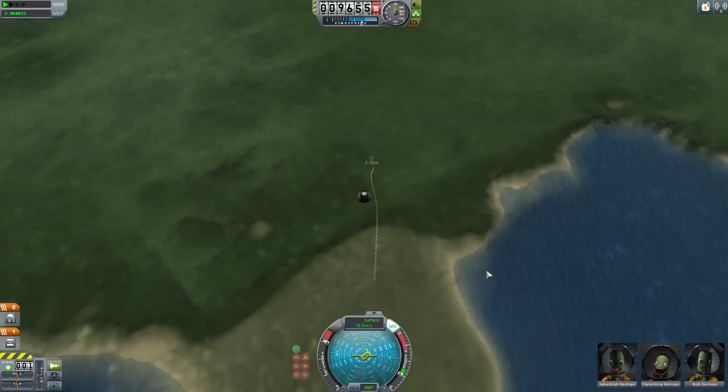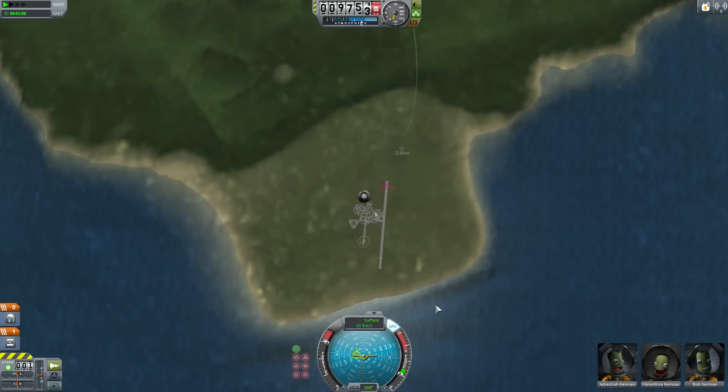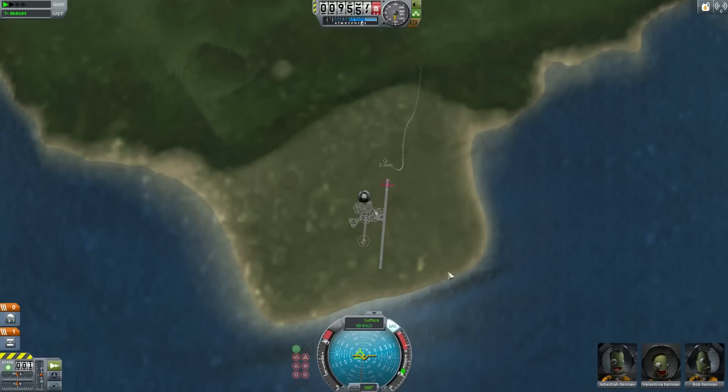Now the abort system actually has real-world counterparts, right? It was used on the Mercury missions, on the Apollo missions, and of course Soyuz — the Soyuz being the only case where a launch escape system was actually used to save the crew.